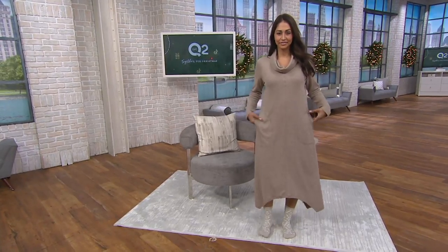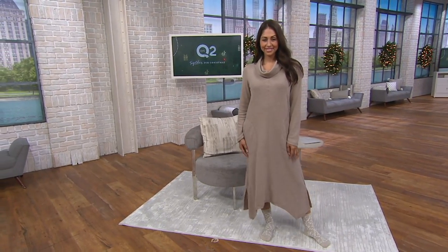Sue is checking in. She says, 'I love my nightgowns from Carol.' Well, thank you, Sue. Appreciate it.